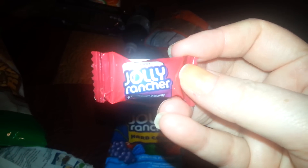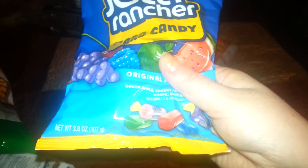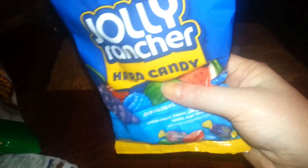The outside is the regular Jolly Rancher, and then inside is like a flavored taffy. So those are good too. But I figured I might as well grab these as well. It's 3.8 ounces, so when I run out I still have some.